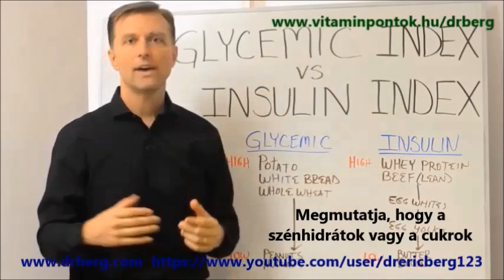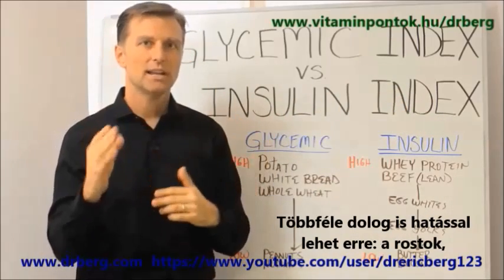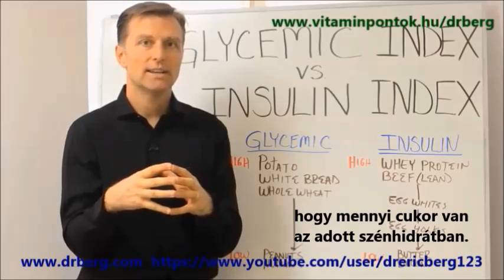It has to do with how fast carbohydrates or sugars turn into or affect the blood sugars. And you have different things to alter that, like fiber and how much sugar is in that carbohydrate — that type of thing.